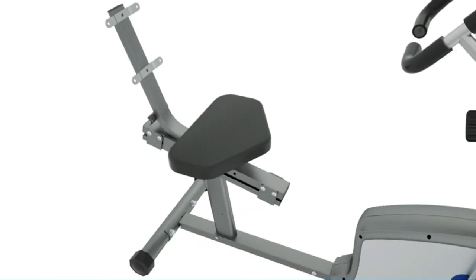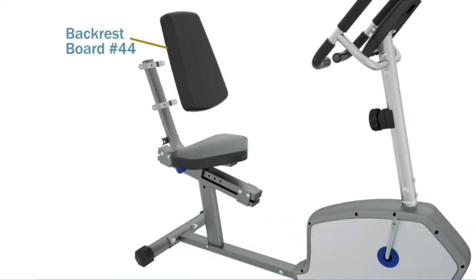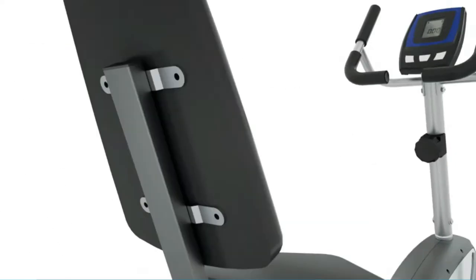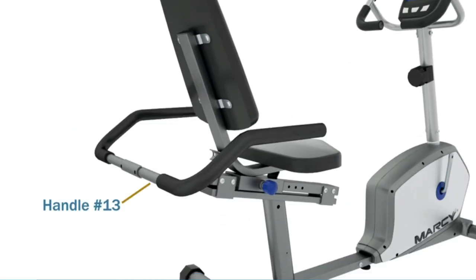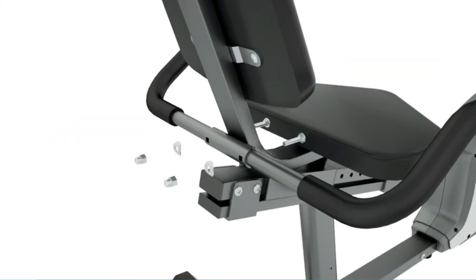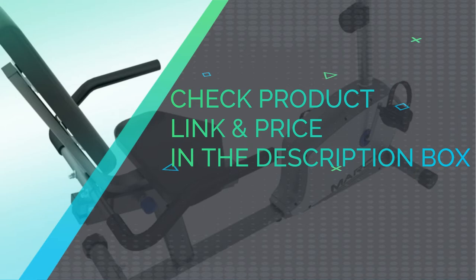This recumbent bike boasts an adjustable padded seat that accommodates individual users' leg lengths. Its quick-release locking mechanism allows for quick adjustment of the seat to fit your build, even while seated. Check the product link and price in the description box.